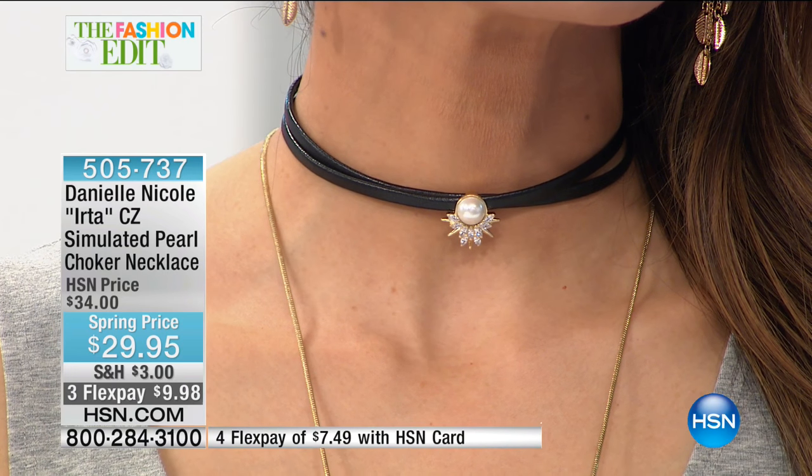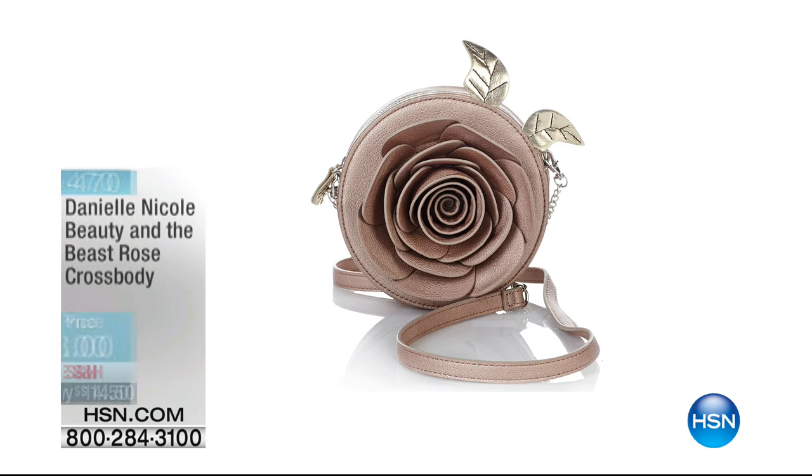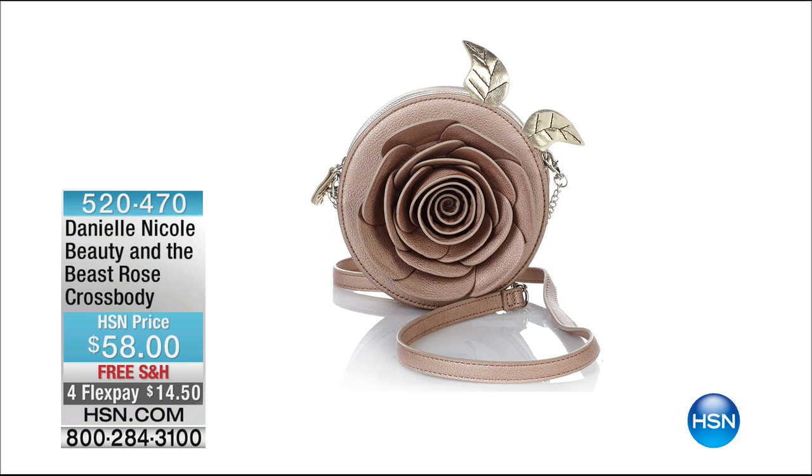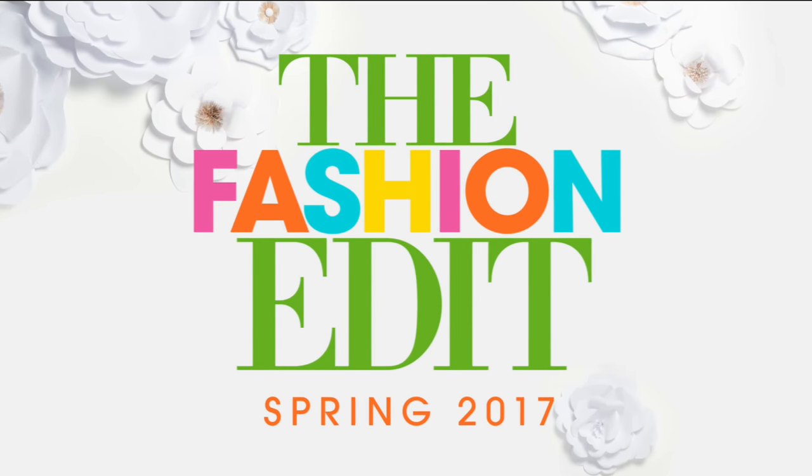There's also a special presentation coming up: a beautiful rose-inspired handbag inspired by Beauty and the Beast. On the back it says 'Beauty' with a gorgeous 3D rose effect — it's actually a crossbody. There's a big Beauty and the Beast event coming up at HSN, and Danielle designed this bag for it. A lot of you have already been pre-ordering, so if you saw it earlier and didn't place your order, it is on HSN.com and it is going to sell out.